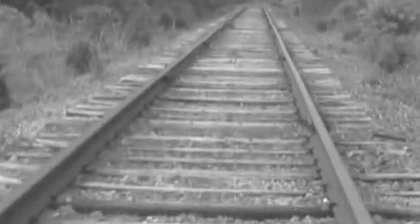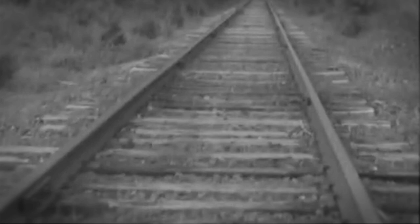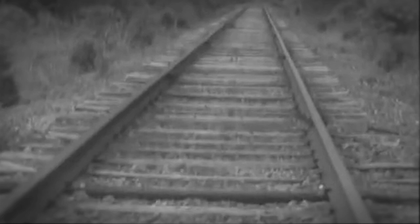It was 1850, and the silence of Michigan's majestic forests were about to be shattered forever. The railroad was coming and bringing along with it an unstoppable force: progress.